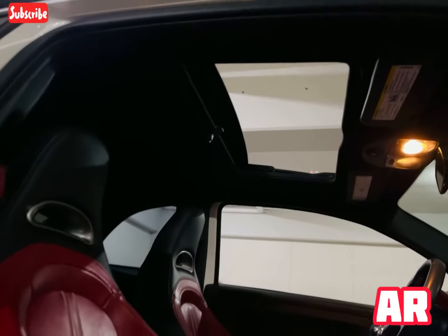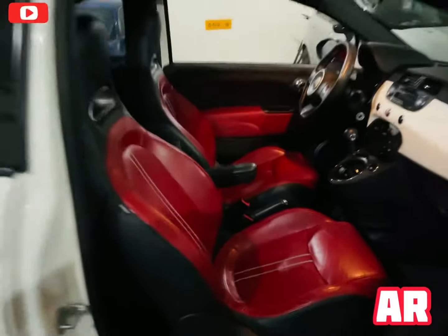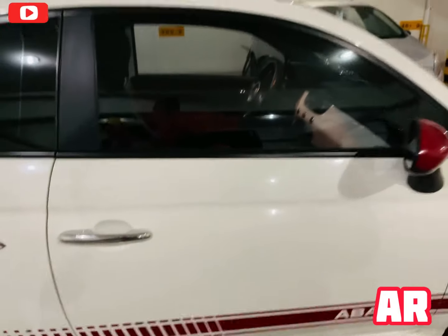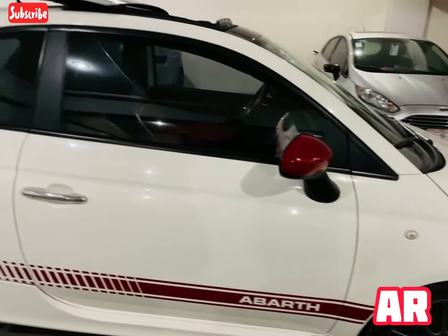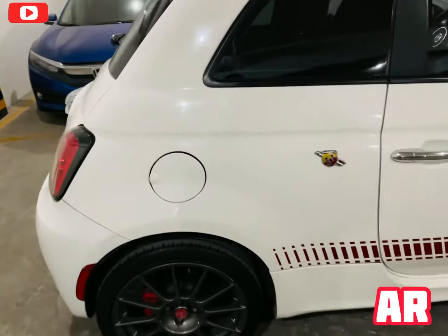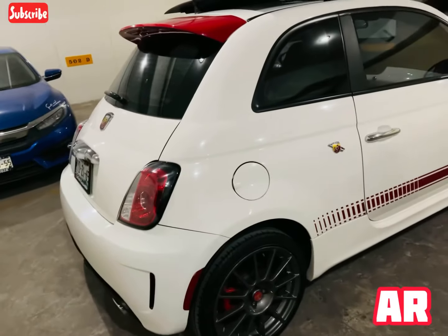Techo panorámico en la parte de la mitad del techo, se ve buenísimo. ¿Cuál es el costo de esta preciosura? Lo tenemos en un costo de 205 mil pesos. Dependiendo la fecha de compra podemos ver qué podemos conseguirles, así que contáctanos, ya tenemos aquí los números, ya los conocen.